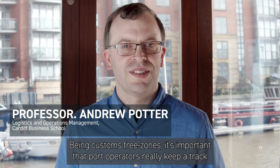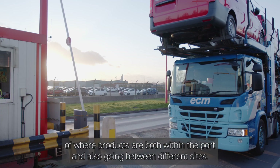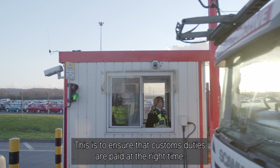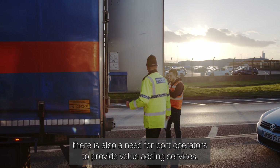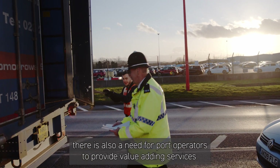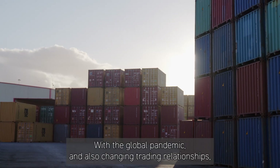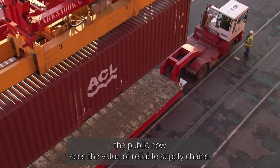Being in customs-free zones, it's important that Port operators really keep a track of where products are both within the Port and also going between different sites. This is to ensure that customs duties are paid at the right time. Beyond free ports, there is also a need for Port operators to provide value-adding services. With the global pandemic and also changing trading relationships, the public now sees the value of reliable supply chains.